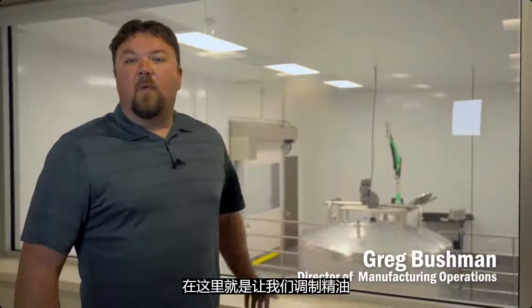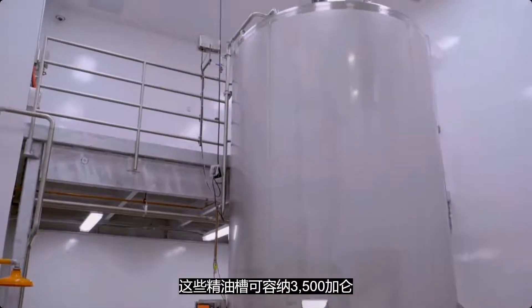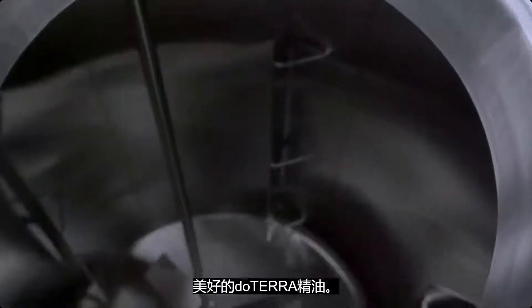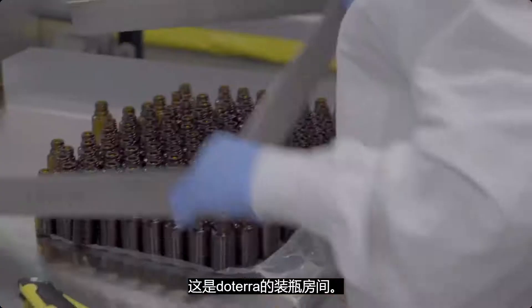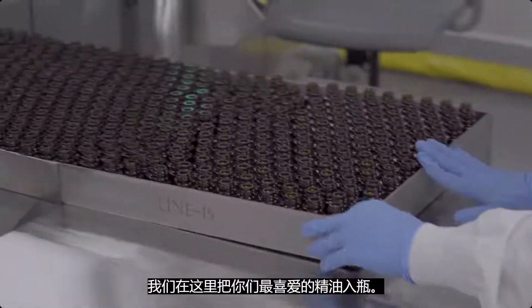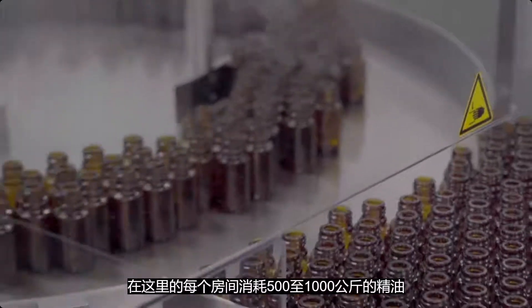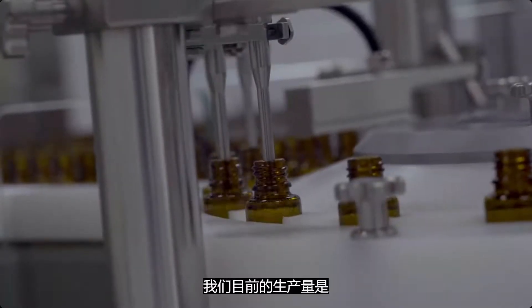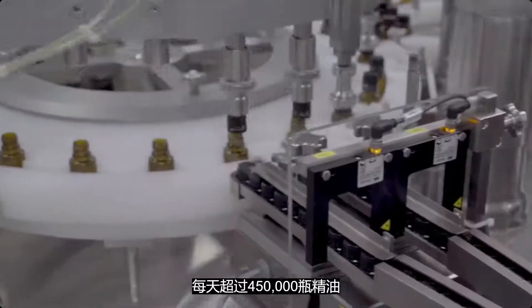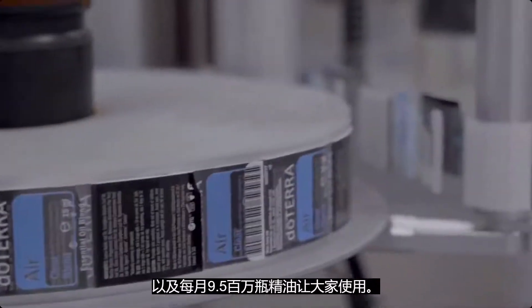Welcome to doTERRA's blending suite — this is where we mix all the oils for you to enjoy. These tanks hold 3,500 gallons of fantastic doTERRA oil. In our bottling suites, each room consumes 500 to 1,000 kilograms of oil every single day. We currently produce over 450,000 bottles every single day and 9.5 million bottles every month.